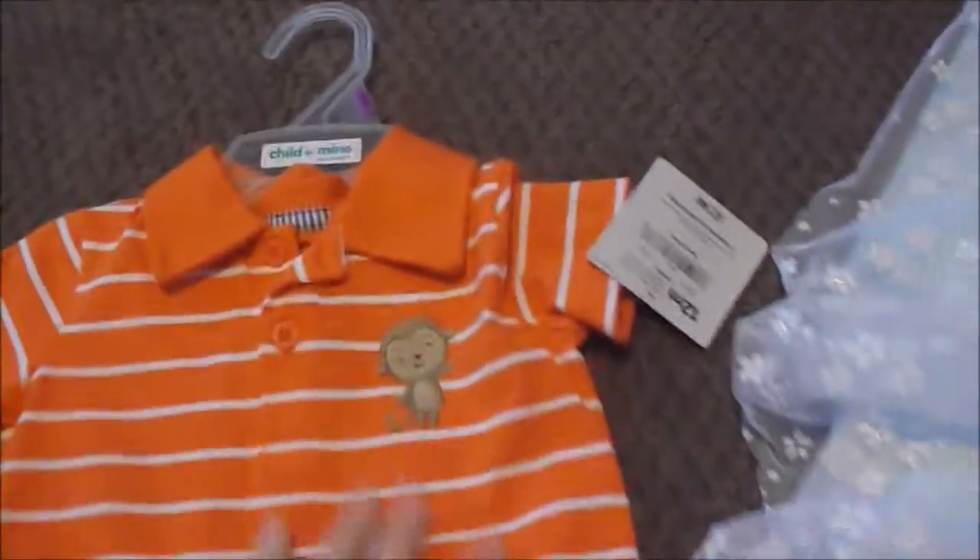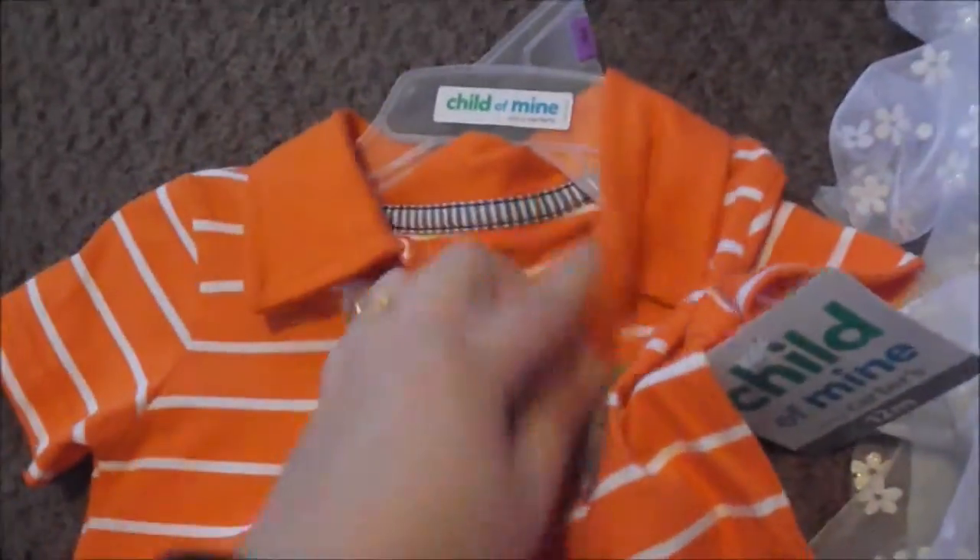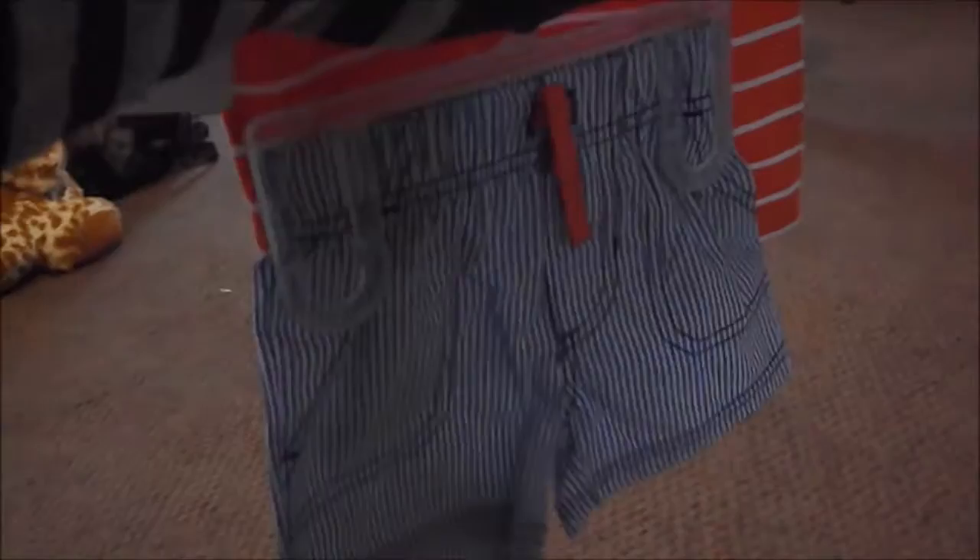This is from Walmart — it's a little Carter's set: an orange striped polo with a monkey, a little orange string in the back, and the inside of the shirt has a train pattern. I got this in 12 months because Carter's runs kind of small and the six-to-nine shorts looked like they wouldn't fit by summertime. Then I got him some little gym shorts — blue and light blue and gray, and light blue, gray, and dark blue.